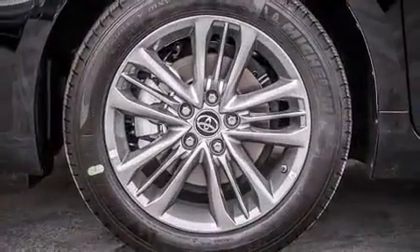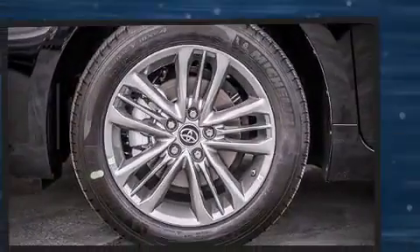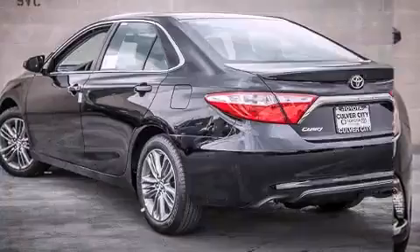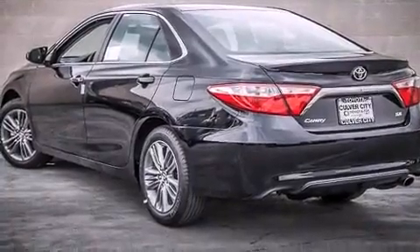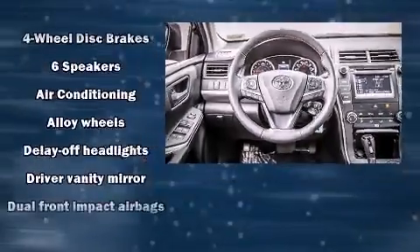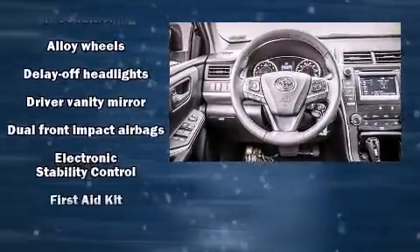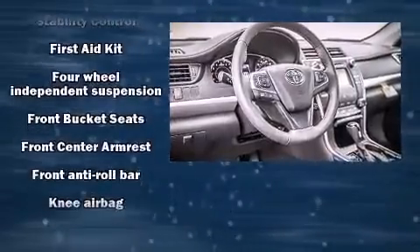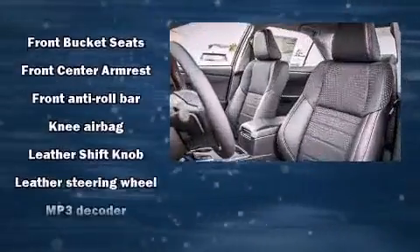Top features include a split folding rear seat, a leather steering wheel, fully automatic headlights, and more. A premium sound system with six speakers provides you and your passengers a sensational audio experience.